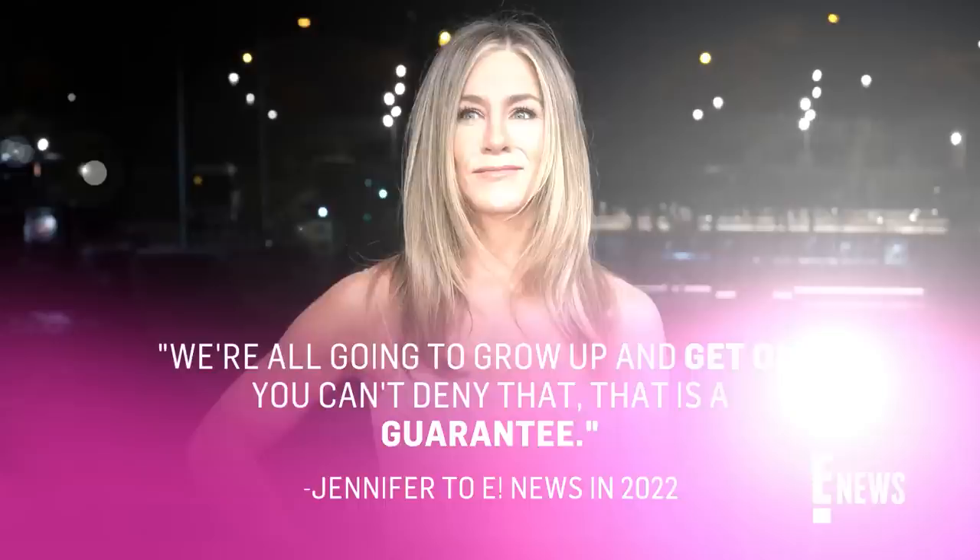And if you thought Jen had any qualms about finding her roots, think again. The 54-year-old exclusively opened up to E! News last year about aging gracefully, sharing: 'Universally, we're all going to grow up and get old. You can't deny that — that is a guarantee. But we can be vital and we can be thriving in our older years.' She says, 'Our society loves to say, oh, you're this age, now you go downhill, you go off to pasture — buh-bye. You're no longer valuable or useful to society. And that's just so wrong.'